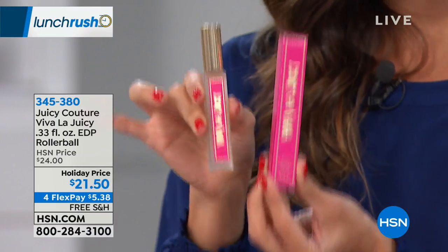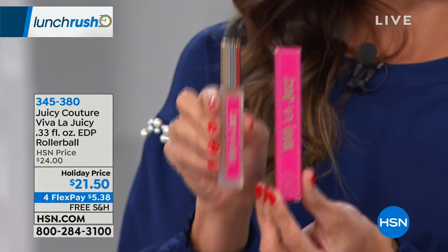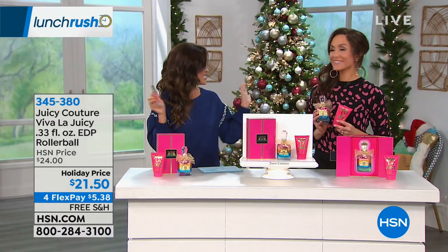Stocking stuffer, right? Only 300 of the roller balls left, even if you just want to get one and give it a go. It's nice to have both the full bottle and the roller ball.